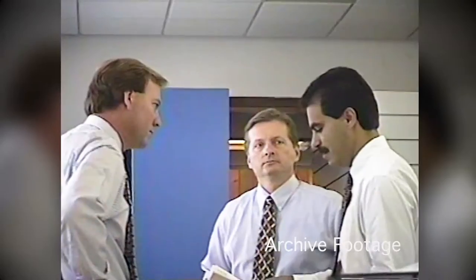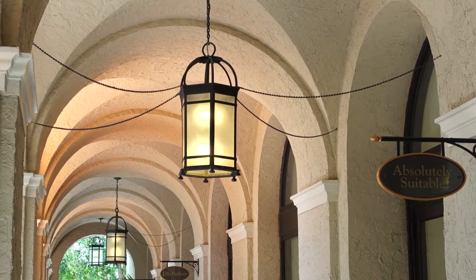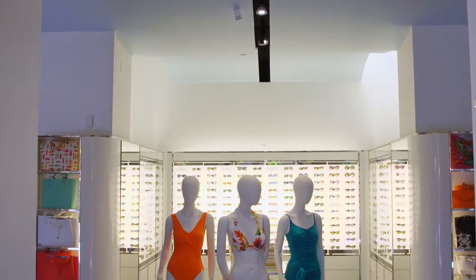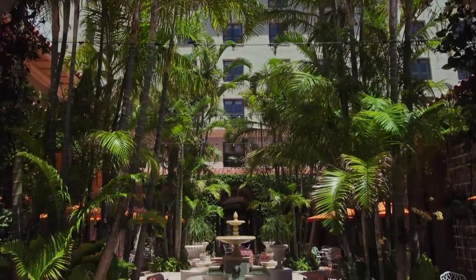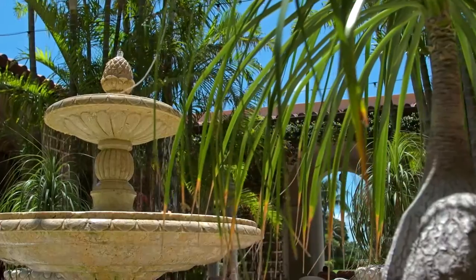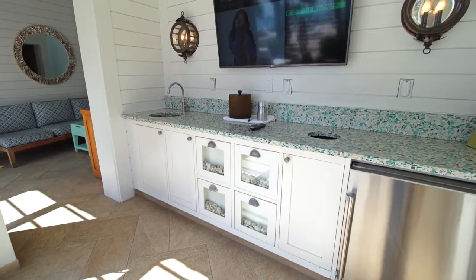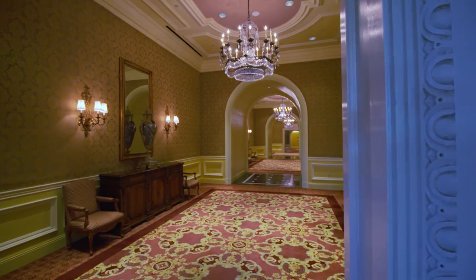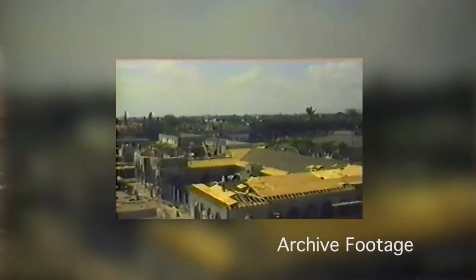We initially started our work here at the Breakers nearly 25 years ago. We were part of a design competition with other area architects. There was a front loggia on the hotel. They asked if we could create a retail environment out of the loggia. We created Palm Court, which is a very intimately scaled courtyard where you can grab a morning coffee and a Danish and get caught up on the morning's news. So we were commissioned to rebuild the beach club and do an addition onto the hotel, which is today known as the Ponce de Leon ballroom and pre-function space, and do it in a very short timeframe.